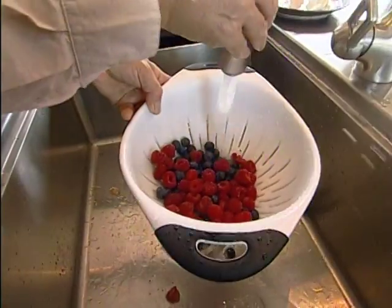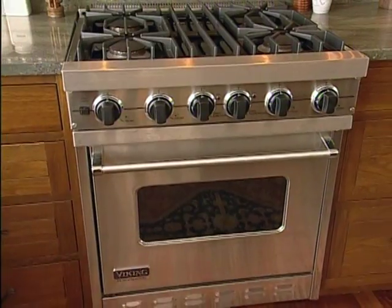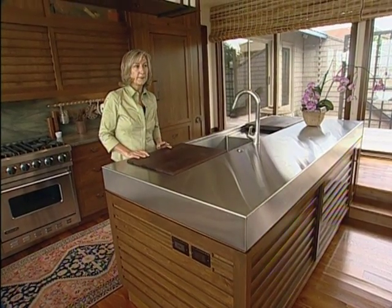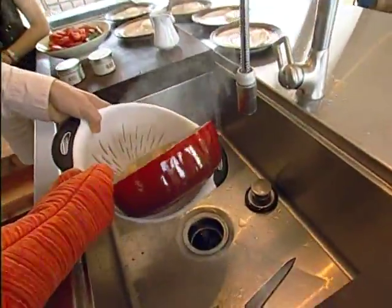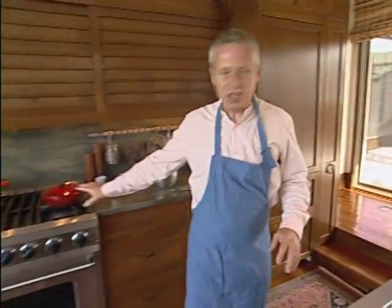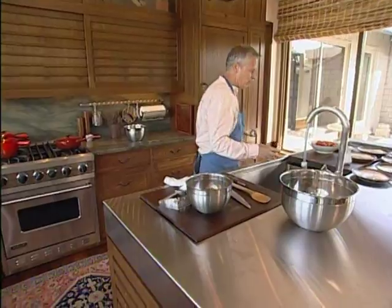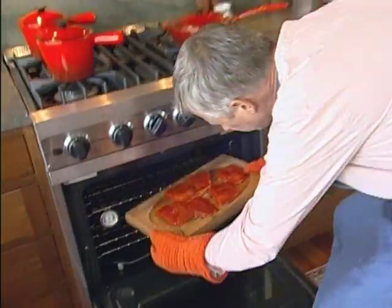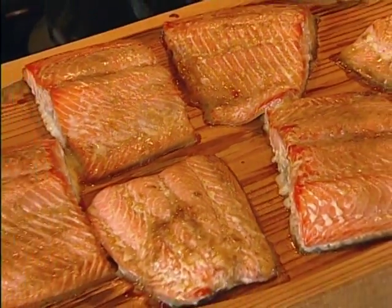The most important job in the new kitchen was getting the cooking area into tip-top shape. One of the things they like to do is create zones — you shouldn't have to get into the cook's way. The golden triangle is the sink, the refrigerator, and the stove, set up so you can take food from the fridge, wash it in the sink, and put it in the oven.